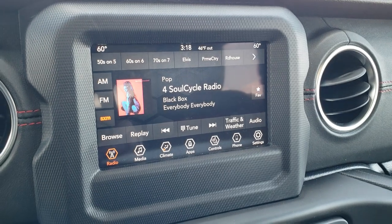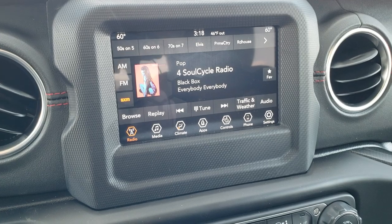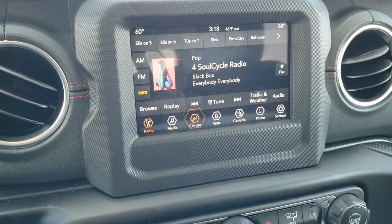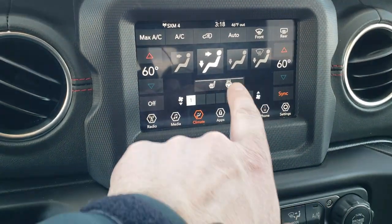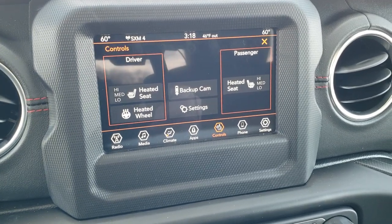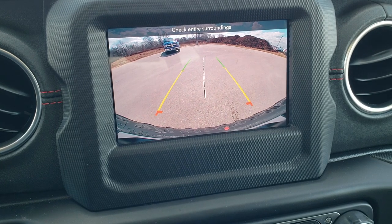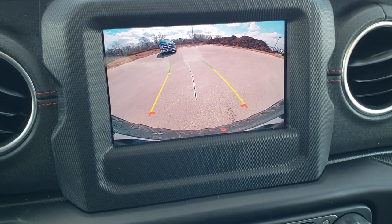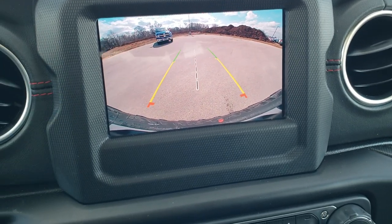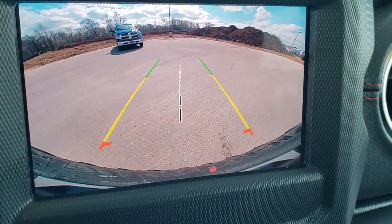This one has the 7-inch Uconnect 4C radio with AM, FM, and Sirius XM radio capabilities. You can also do your climate controls here, which includes dual climate controls. You can also do your heated seats and heated steering wheel buttons here. My favorite part about the new Wranglers is the HD backup camera — you can see just how crystal clear that thing is. Those dynamic grid lines that turn with the steering wheel are really neat as well.